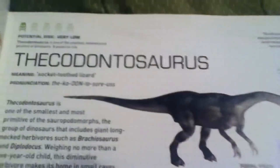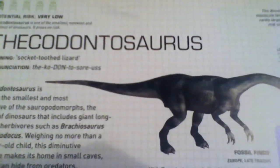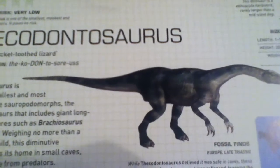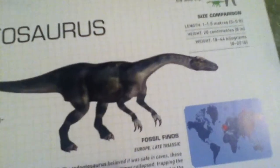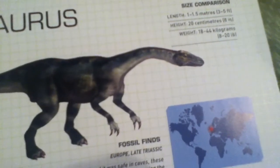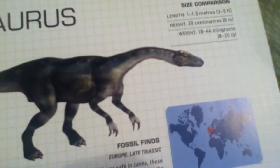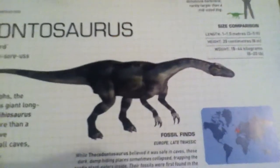Anyway, that was the Thecodontosaurus — I cannot say that name to save my life. I hope you guys enjoyed this video despite all my mispronunciations. Don't forget to leave a like, comment, and subscribe for future videos. Hope to see you guys next time — goodbye!